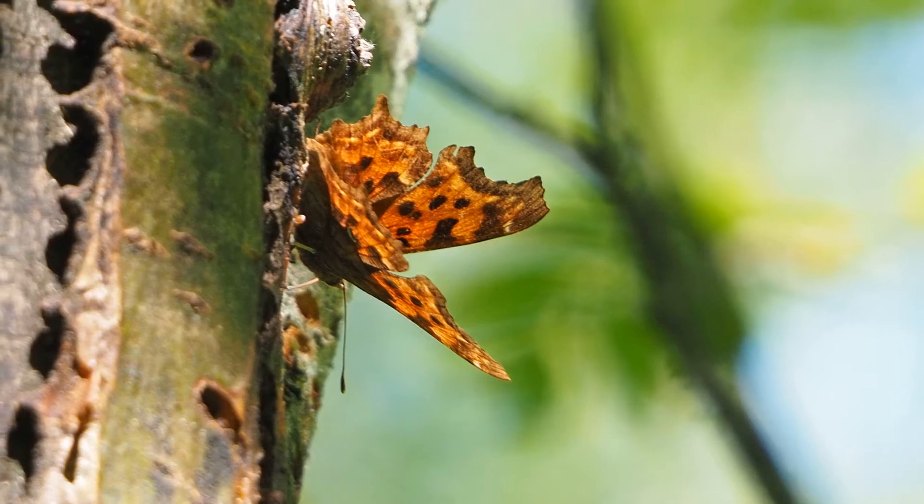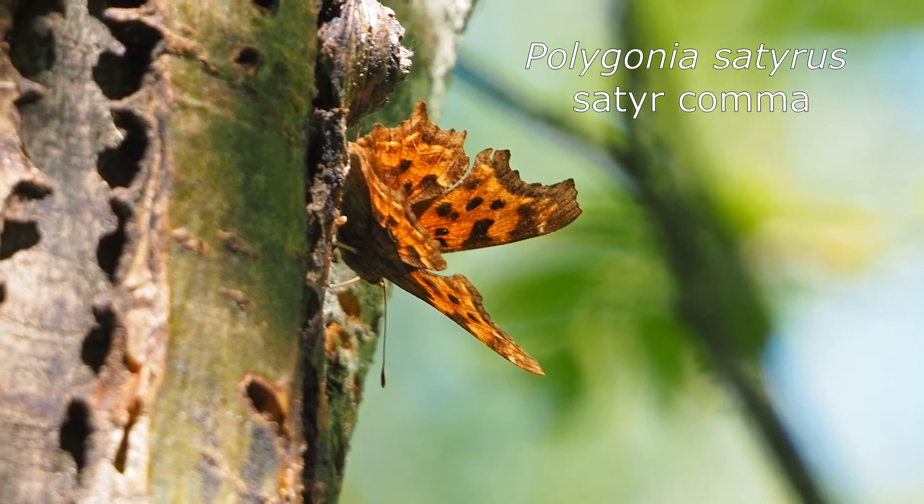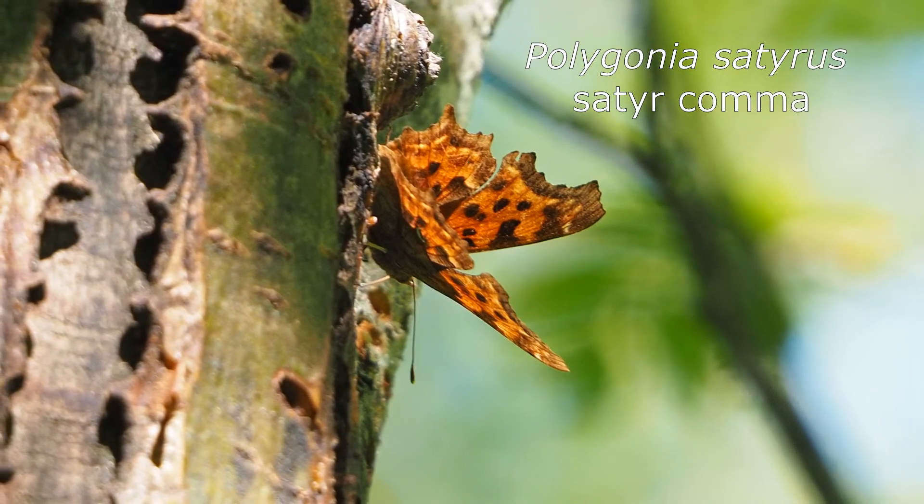Hello, this video is on Polygonia satyrus, or satyr comma. It's a type of butterfly that I observed drinking sap out of one of the red-breasted sapsucker wells.